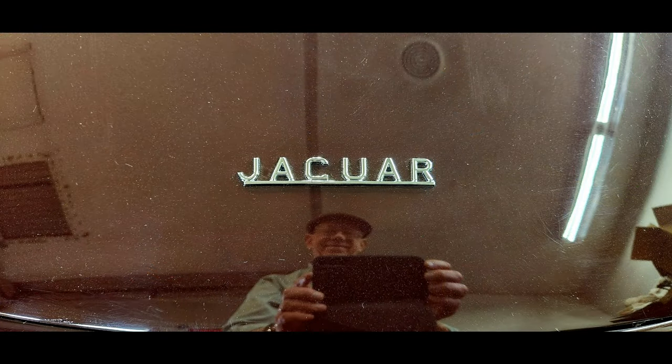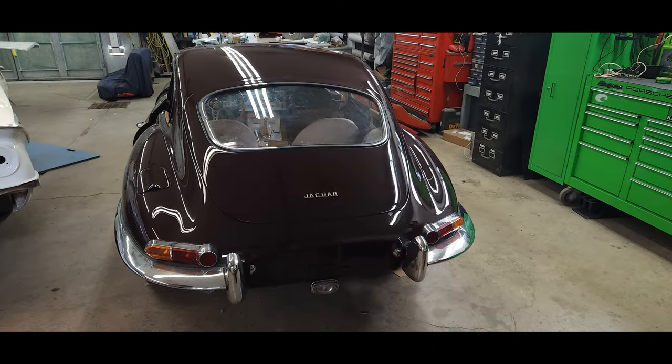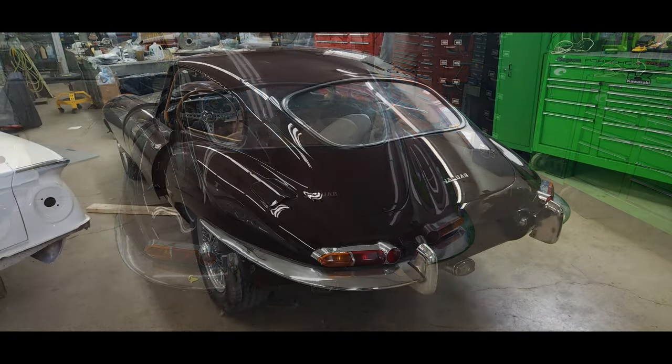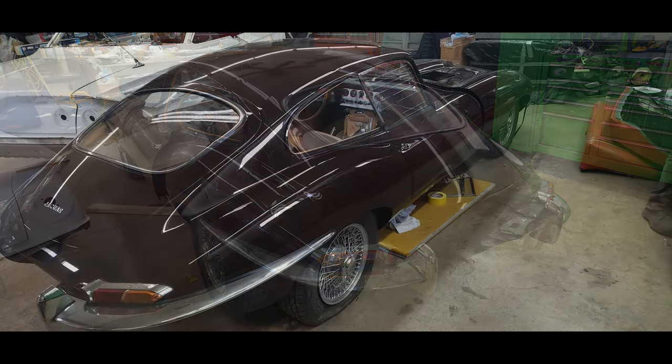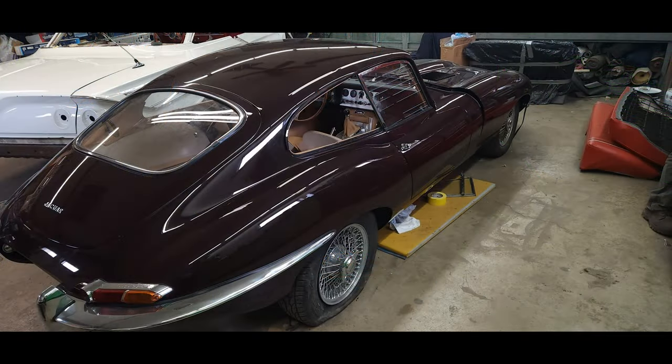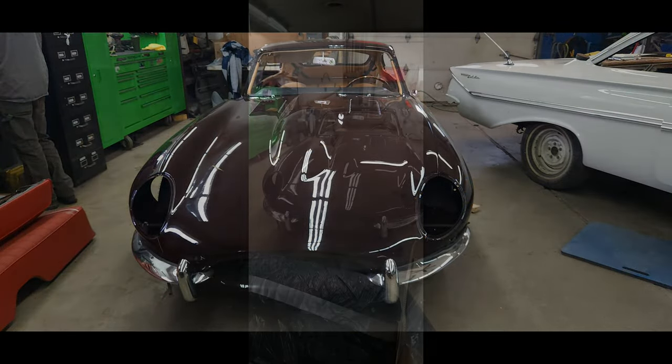So the color that you see in these pictures here — of course depending on your screen that you're viewing it on — is really pretty close to the way the car actually looks. Now if you also notice, the window on the passenger side is in, and so we're getting closer and closer to having the car fully ready to go.